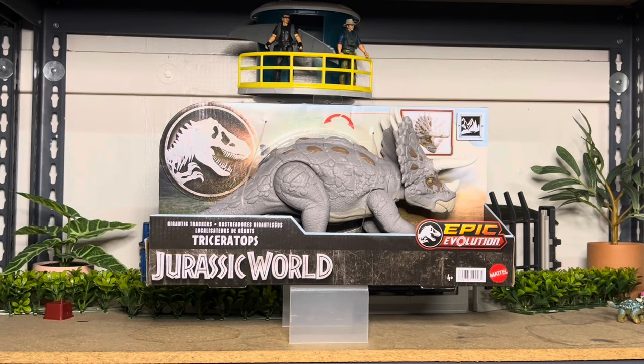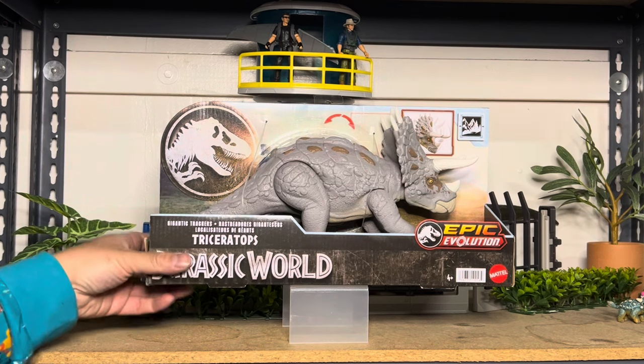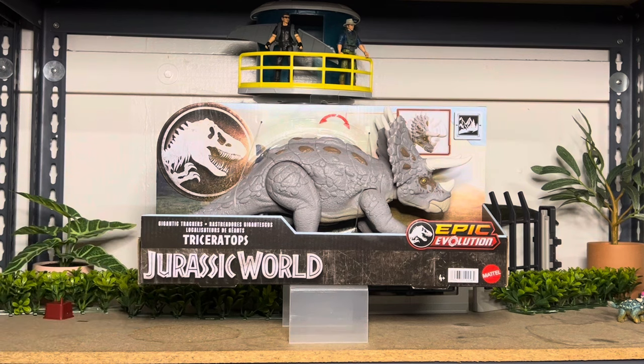Hey everyone, welcome back. Today we're taking a look at another brand new epic evolution that's currently out — the Gigantic Tracker. This is the Triceratops Wave 1. So we have this gray version, which we first saw in the promo shots and also at San Diego Comic Con.